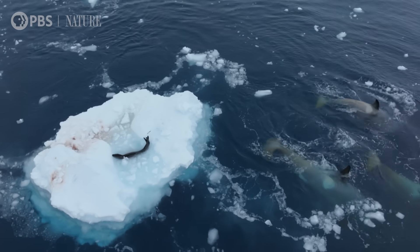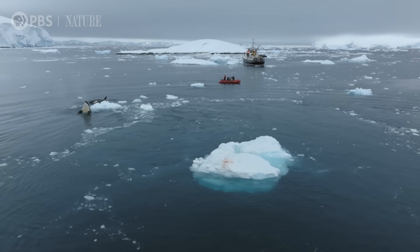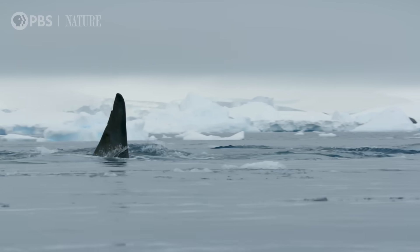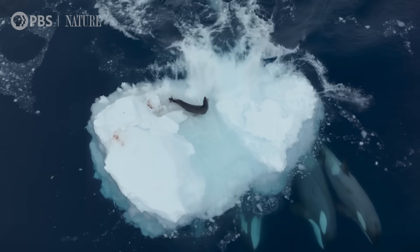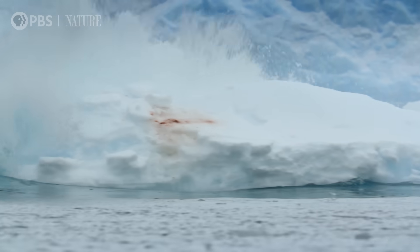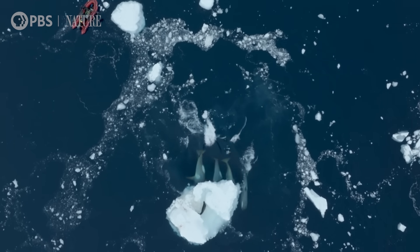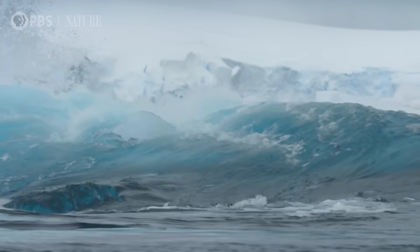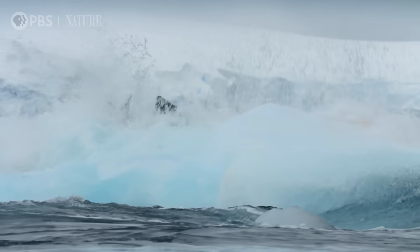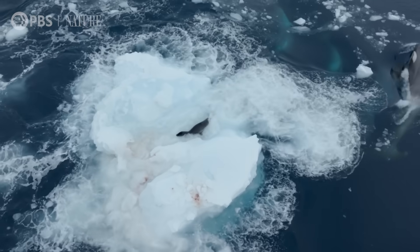They seem to be having a discussion. From what I can see, I think there might be some more waves coming. In an incredible display of coordination, they approach from a different angle. Swimming on their sides, the whales drive as much water upwards as possible. The faster and closer to the surface they swim, the taller the wave. So they're increasing the amplitude and the power in each of the waves to really flush the leopard seal out.